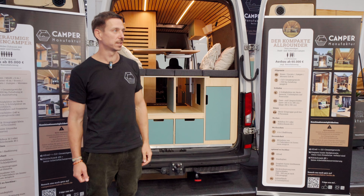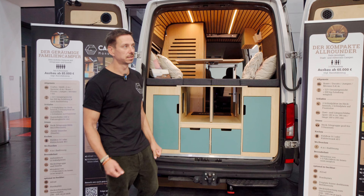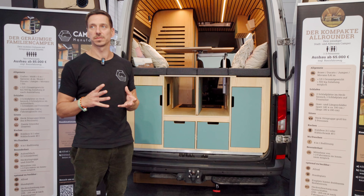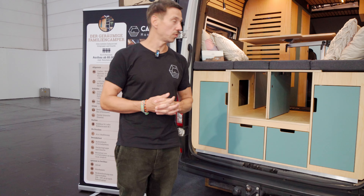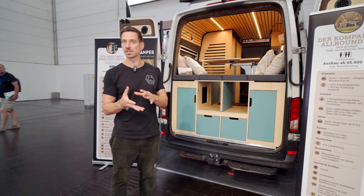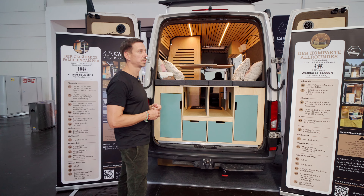Hello, I'm Randy from Camper Manufacture in Berlin. I'm here in Düsseldorf and I'm going to show one of our concepts. We have been operating since 2019 and have since then developed Möbel-Modules — a modular concept for vans with standing height for one to five people.